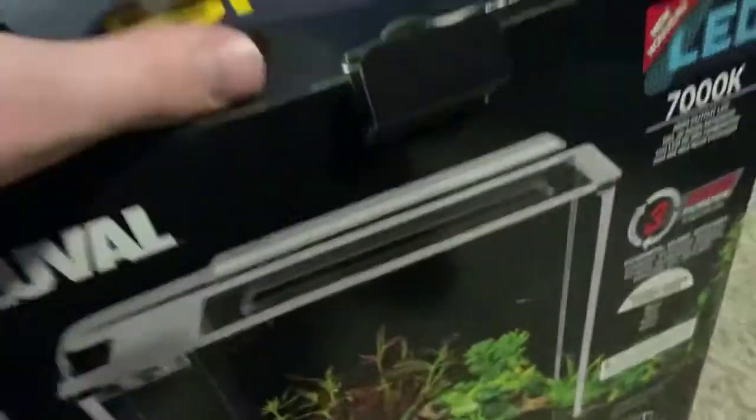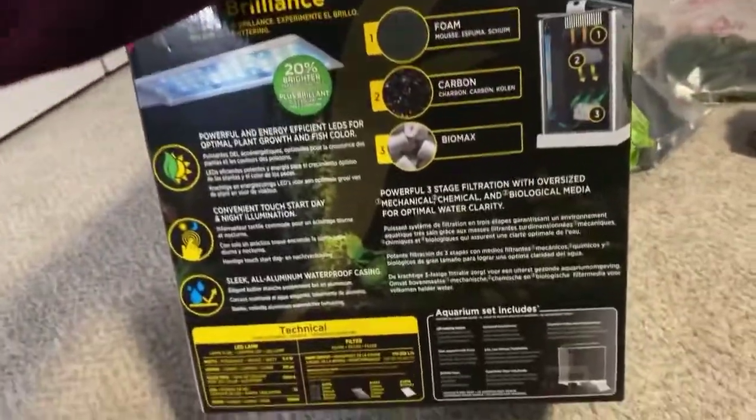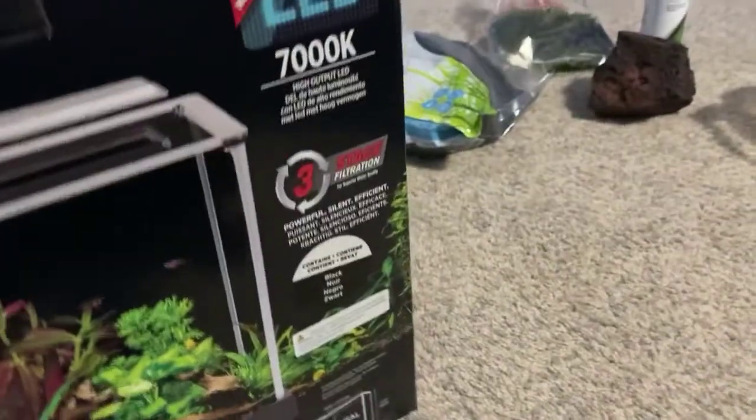I'm thinking I'm going to put the tank right where the triops used to be. So let's go do that. I'm opening this up now — it's the Spec Freshwater kit and I have the black version. It's rimless. There's also a 9-gallon one and a 5-gallon one, but I just got the small one. It's going to be a betta fish tank. I've been wanting to do something really nice for a long time, so that's why I got this.